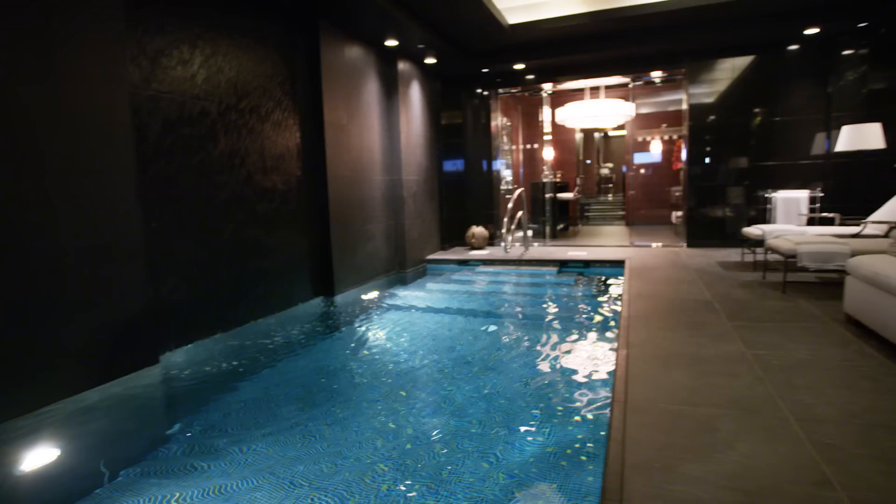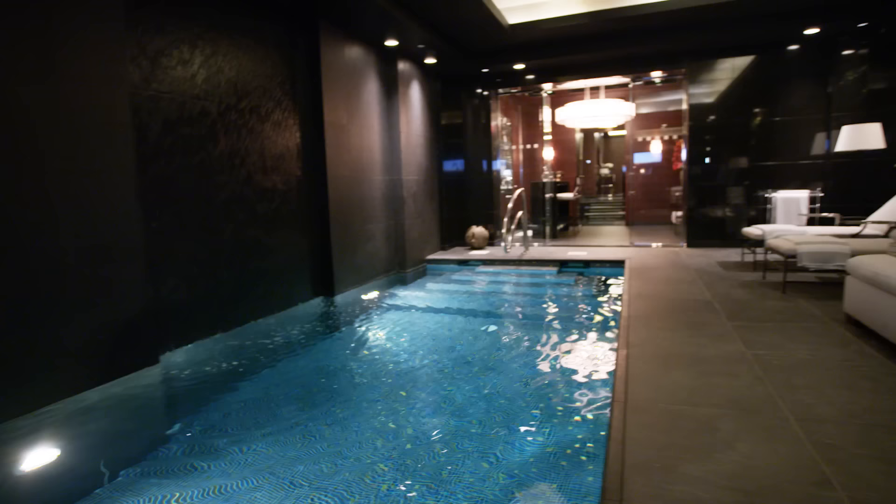This house has everything you could even imagine — there's nothing more you could possibly think of that you'd want to put into a house. So if you're in the market for a $67 million house in the middle of Manhattan's Upper East Side, give me a call.